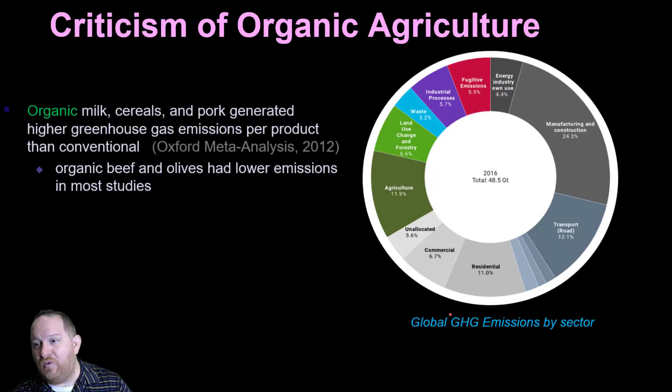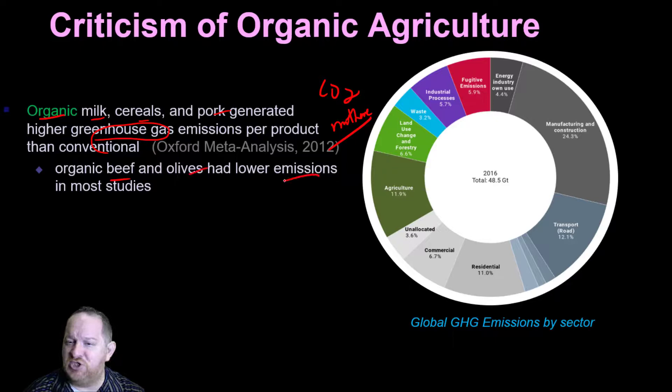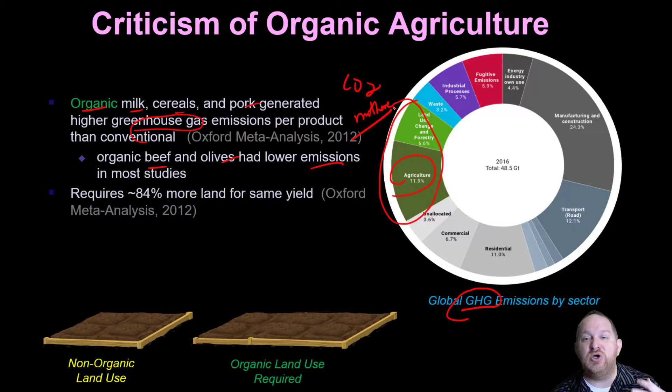What's some criticism of organic farming? Some analyses show that organic substances like milk, cereals, and pork actually put off more greenhouse gas — more CO2 emissions, more methane. And as we looked at in our last video, climate change is a big deal. Another criticism is that we just don't get the same yield — organic requires a lot more land and more base carbon fertilizer. A meta-analysis concluded that organically raised food requires roughly 84% more land for the same yield, meaning we're not getting as much crop to feed people.